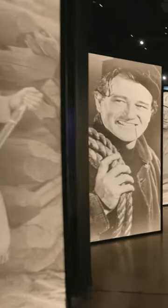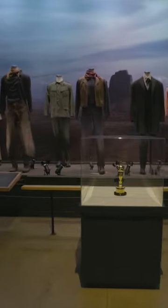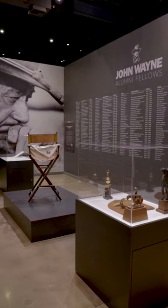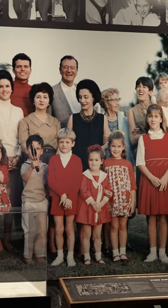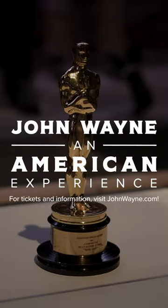For the film aficionados, an extensive gallery called Life on Screen highlights the most iconic film props and costumes. All patrons will have exclusive access to never-before-seen family photos and correspondences in order to give guests a holistic view of the icon.